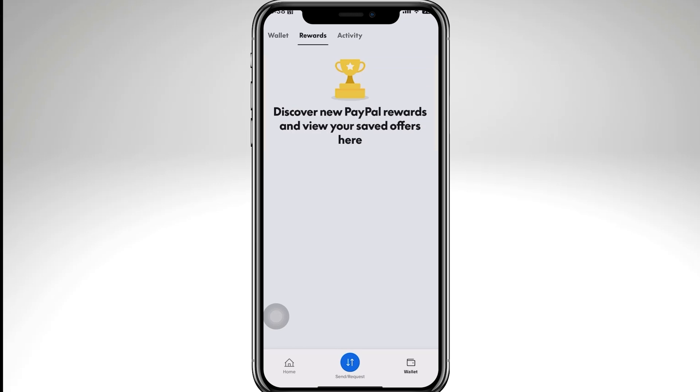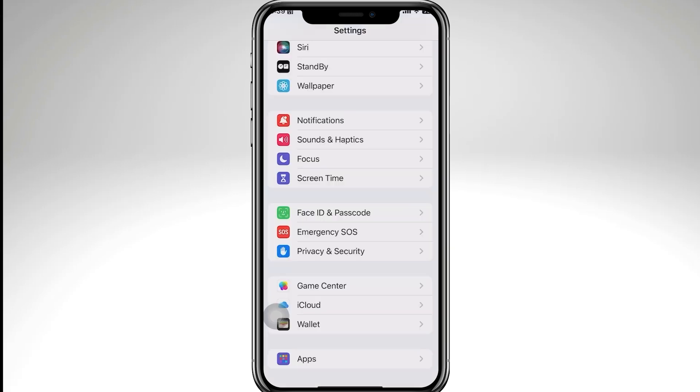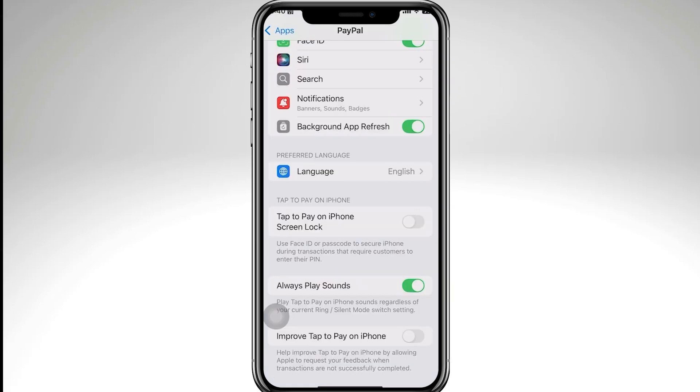Another option if it's still not working: go to your mobile device. If you are using an Android, clear the browser's cache and cookies. If you are using iOS or an iPhone, go to the app settings, search for PayPal, and try clicking 'Background App Refresh' or 'Offload App.' Doing this clears the app's cache from your phone settings.